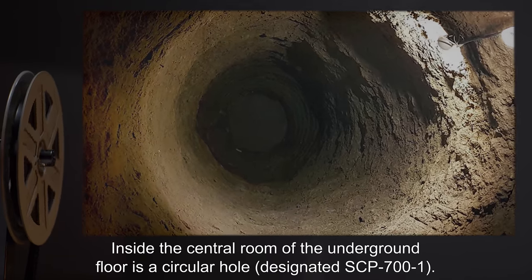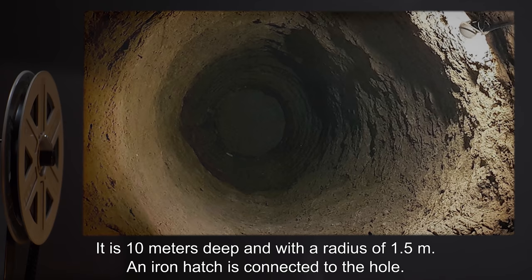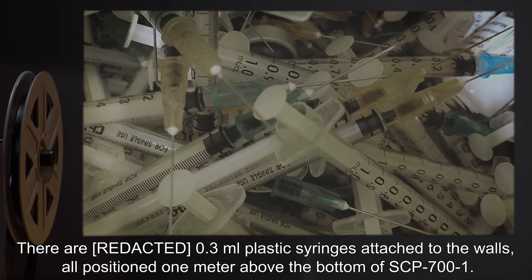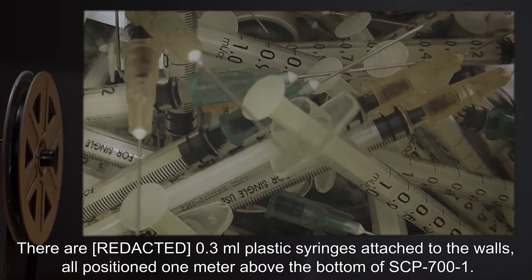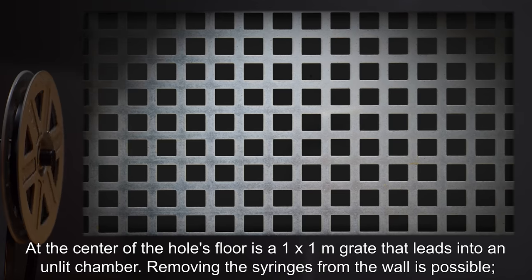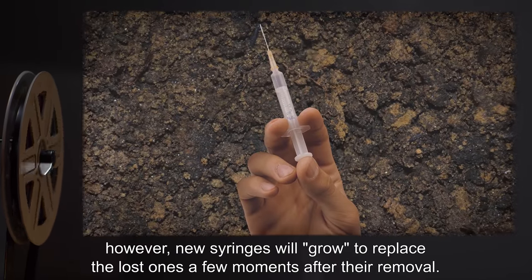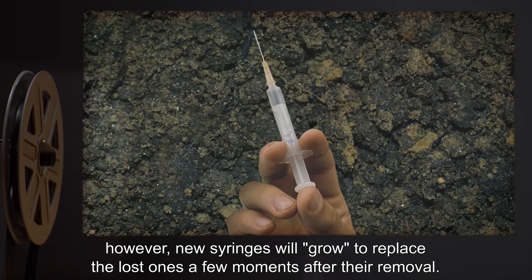SCP-700-1 is 10 meters deep, with a radius of 1.5 meters. An iron hatch is connected to the hole. There are 0.3-milliliter plastic syringes attached to the walls, all positioned one meter above the bottom of SCP-700-1. At the center of the hole's floor is a one-by-one meter grate that leads into an unlit chamber. Removing the syringes from the wall is possible; however, new syringes will grow to replace the lost ones a few moments after their removal.